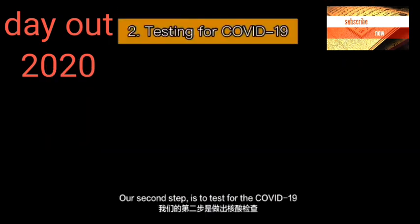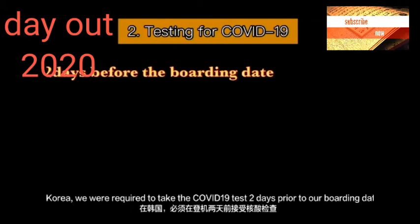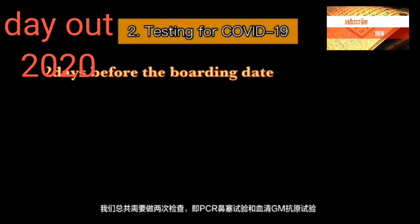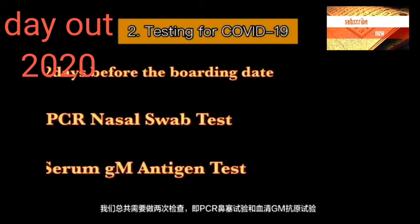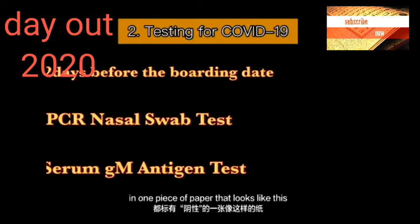Our second step is to test for COVID-19. In Korea we were required to take the COVID-19 test two days prior to our boarding date. We needed to take two tests in total: the PCR nasal swab test and the serum IgM antigen test. The hospital provided the test results marked negative, with both results on one piece of paper.